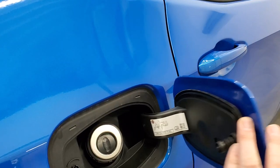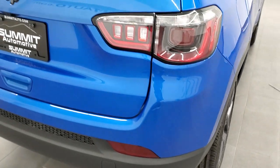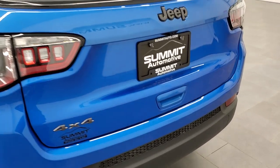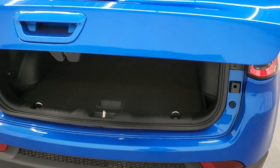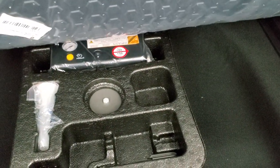The window sticker also notes the capless fuel fill and four-wheel disc brakes. You get the granite crystal Jeep logo and four-by-four logo on the tailgate. This is a power liftgate — just use the key fob or press the button and it'll power lift up for you. Those rear seats fold down for extra storage. Here's your floor mat, which reverses into an all-weather mat, and you do get a tire inflator kit with this vehicle.